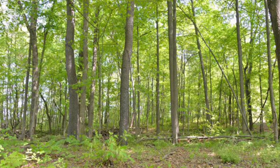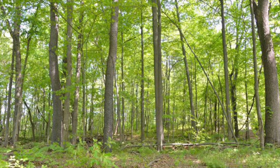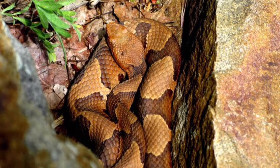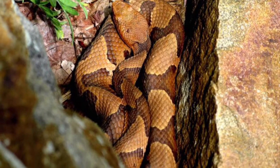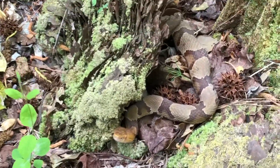This species inhabits a variety of habitats across its range including deciduous and pine forests, shrublands, grasslands, fields, and the edges of coastal marshes and wetlands. Copperheads are usually found in areas where abundant surface cover such as rocks, logs, stumps, and leaf litter are present.